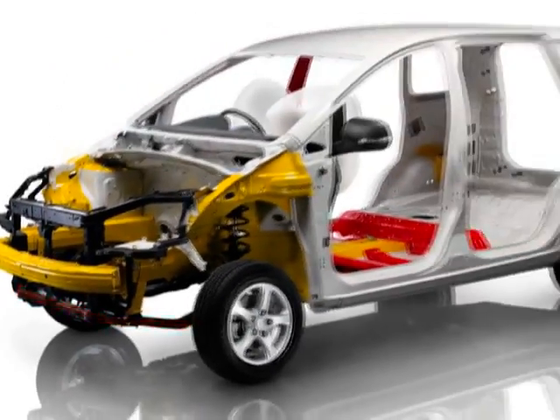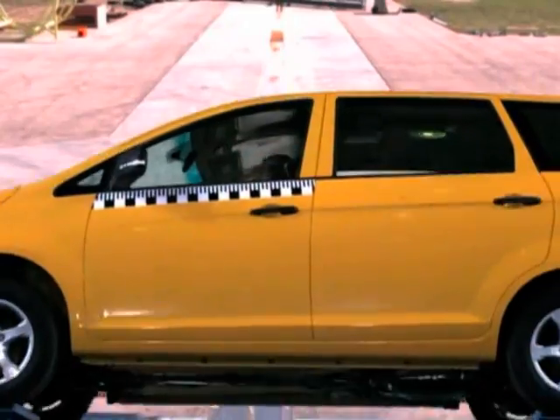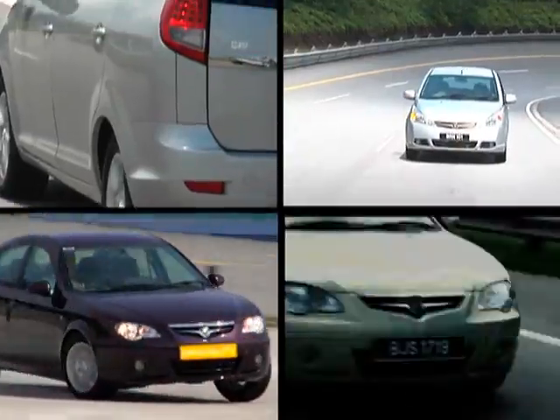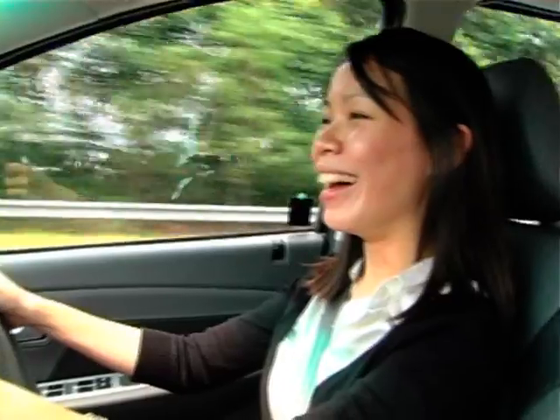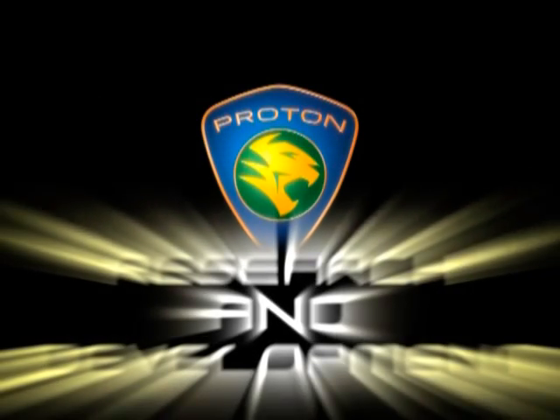Proton's R&D centre is at the forefront of the development process to ensure that the new generation of Proton cars have been developed for the customer at the earliest stages of vehicle creation. Through R&D, the new Proton will work tirelessly to maintain a philosophy that in whatever car we build, the customer will always come first.